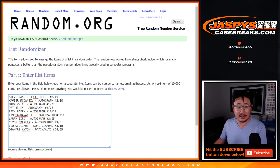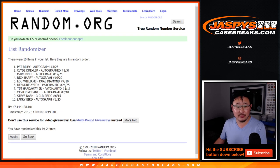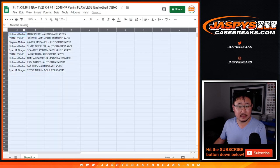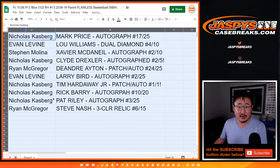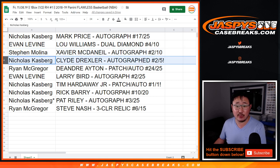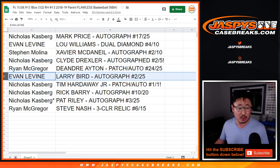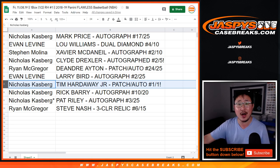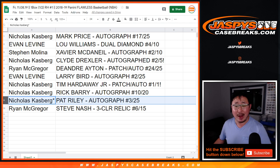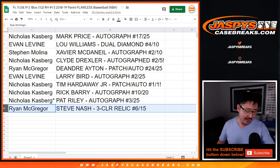2 and a 1 — 3 times for the hits. 1, 2, good luck, 3. We got Mark Price down to Steve Nash. And here's how it shakes out: Nicholas with the Mark Price autograph out of 25. Evan with the Lou Williams Dual Diamond 4 out of 10. Stephen Molina with Xavier McDaniel autograph 2 out of 10. Nicholas Casper — Clyde the Glide Drexler, 2 out of 5 — all aboard the Big Hit Express, woo-woo! Ryan McGregor with the DeAndre Ayton RPA 24 out of 25. Evan with the Larry Bird auto to 25. Nick Casper — Tim Hardaway Jr. patch auto, 1 of 1 — all aboard the Big Hit Express, woo-woo! Nick, you also get the Rick Barry autograph out of 20. Pat Riley autograph 3 out of 25. And Ryan McGregor with the Steve Nash three-color relic, 6 out of 15.